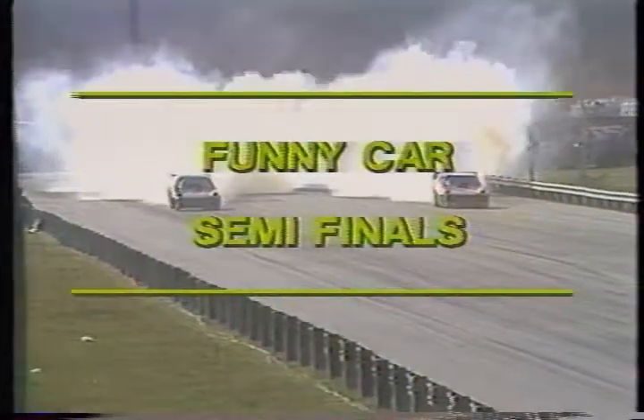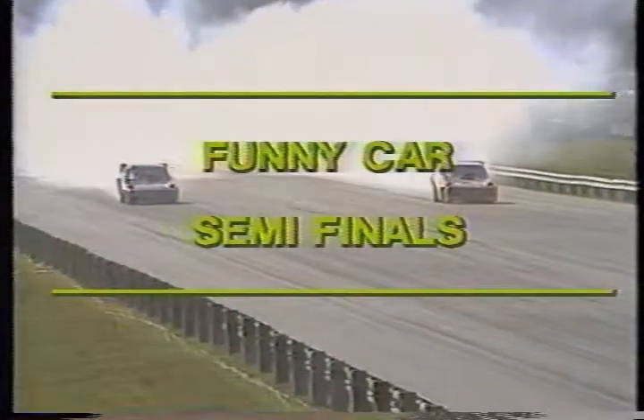The NHRA Gator Nationals in Gainesville, Florida were ready for the semi-final round of Funny Car Eliminator as Tripp Shoemake heats up the tires on Johnny Loper's little horse. Right alongside of him is Dale Baldy in the War Eagle.